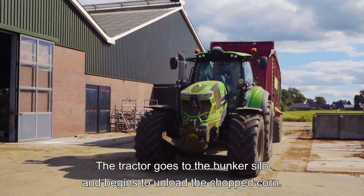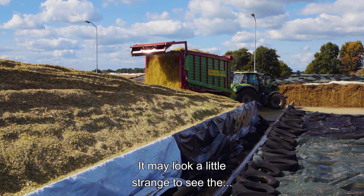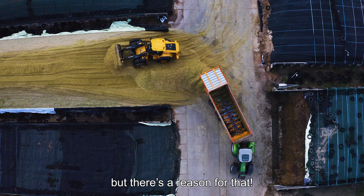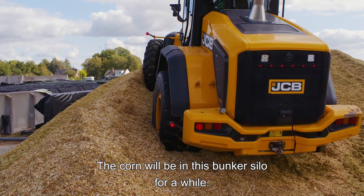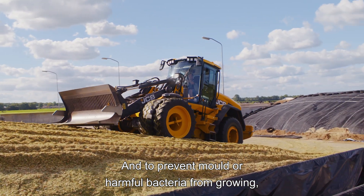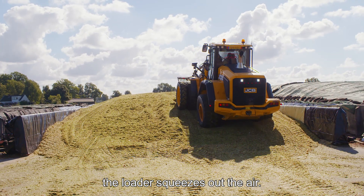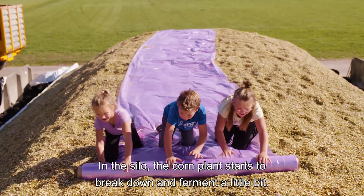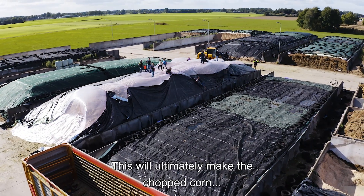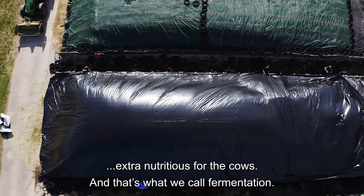The tractor goes to the bunker silo and begins to unload the chopped corn. It may look a little strange to see the loader driving on top of the chopped corn, but there's a reason for that. The corn will be in this bunker silo for a while, and to prevent mold or harmful bacteria from growing, the loader squeezes out the air. In the silo, the corn plant starts to break down and ferment a little bit, which ultimately makes the chopped corn extra nutritious for the cows. That's what we call fermentation.